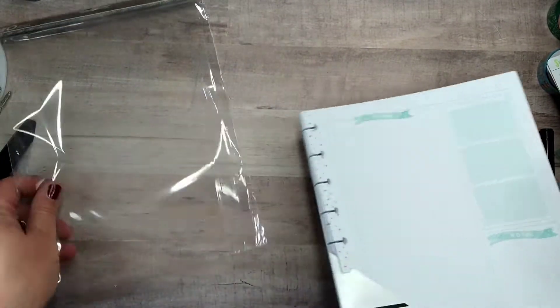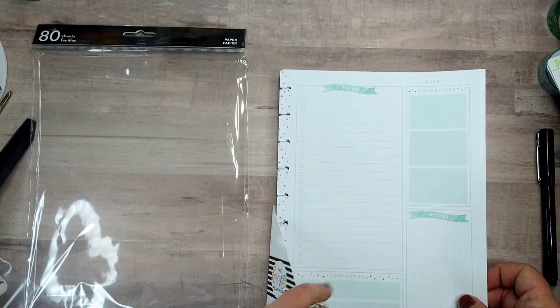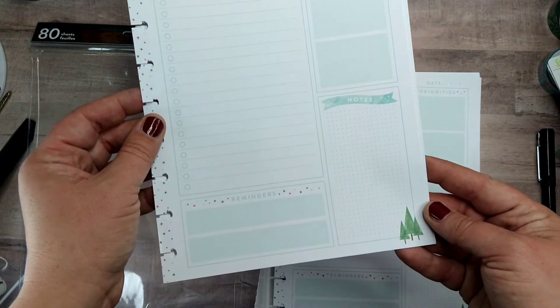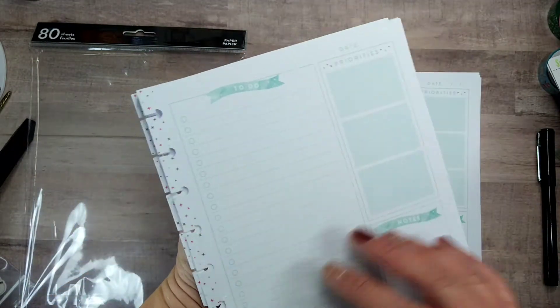It's 80 sheets, which is really a lot. It was like $8.99, which isn't too bad. This is the Christmas slash winter one — very cute, same on both sides.